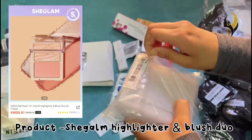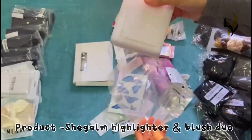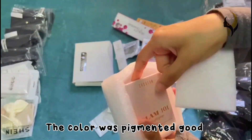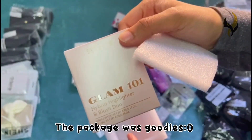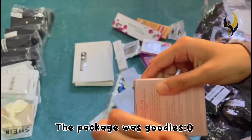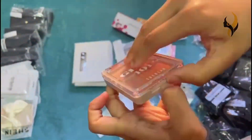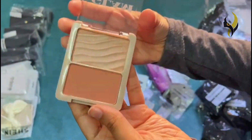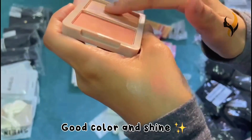The next product is a Sheglam highlighter and blush duo. The color pigment was very good, the packaging was also amazing, and it had a good color and shine.